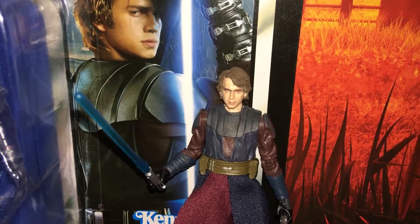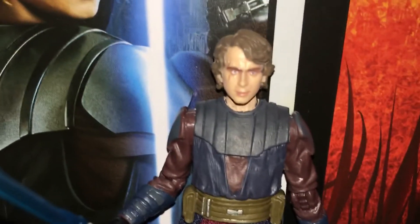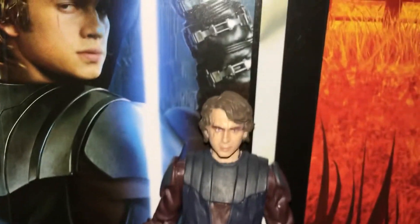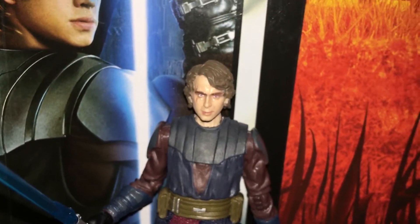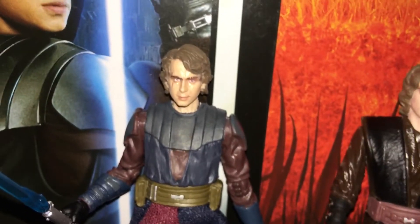This is a review of Anakin Skywalker from Star Wars The Clone Wars from the Vintage Collection. Just look at that face — is that a face you can say no to? Probably if you tried you could. I just want to compare this one to the recent one from the Celebrate the Saga 5 Points of Articulation set.